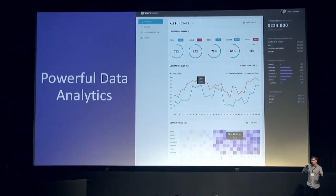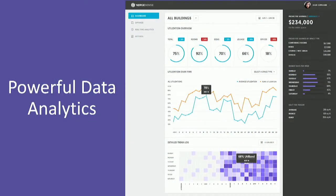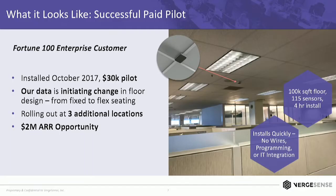This is an example of what that portal looks like today. We provide analytics out of the box, and we also enable export of our data to third-party BI tools. This is an example of one of our first projects with a major Fortune 100 company, installed back in October as a paid project. You can see the product installed in the ceiling — we got 115 sensors installed in a single day. This client is now rolling us out at multiple locations. We did two more this past weekend, about 200 sensors each, all done in a single day.